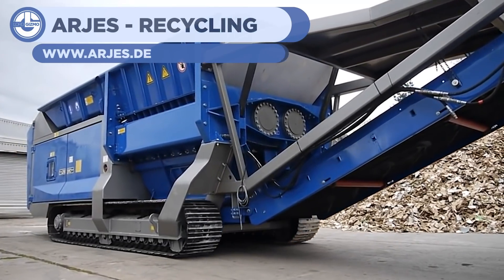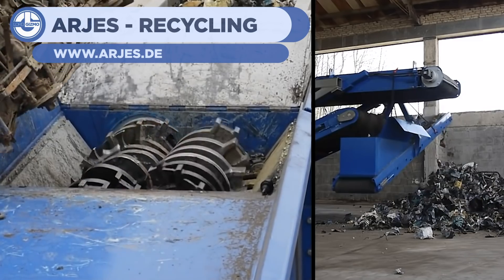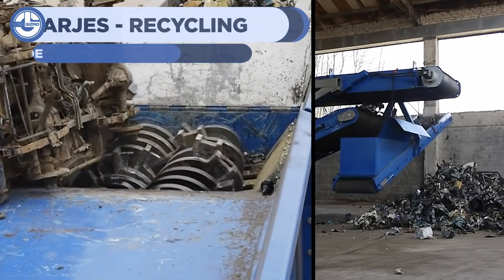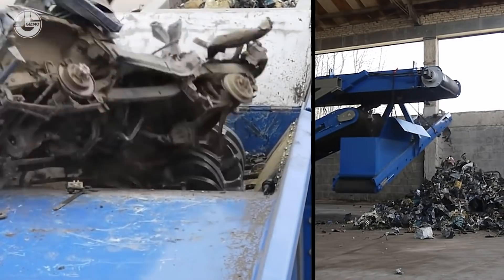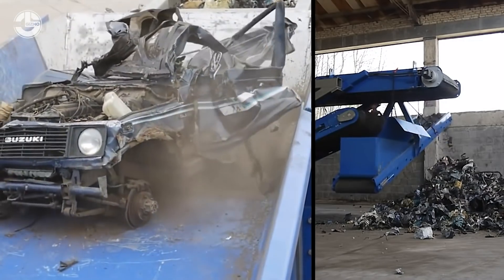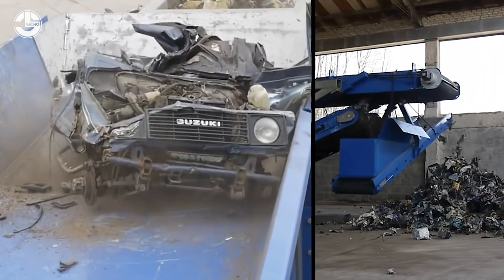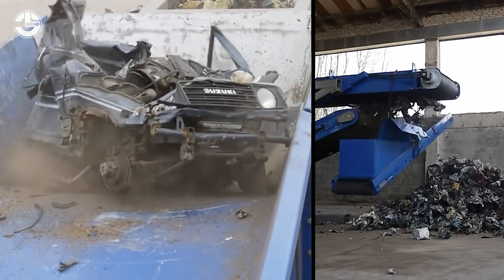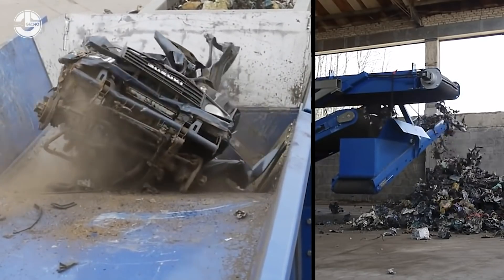The first clip comes from ARJES Recycling, showing an absolutely massive and mobile shredder. They use this shredder to dispose of old, worn out, or otherwise wrecked vehicles that are no longer usable. The shredder disintegrates whatever is put inside, then outputs a pile of debris ready to be recycled. It can be incredibly satisfying to watch the shredder take in hunks of metal and plastic and turn them into small chunks.